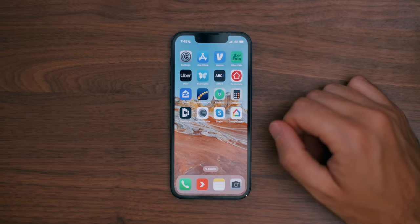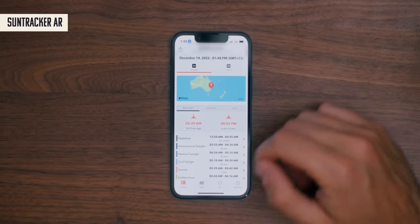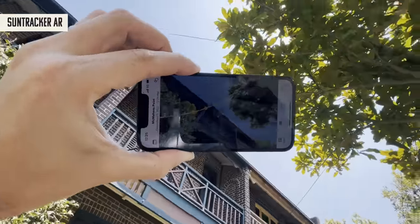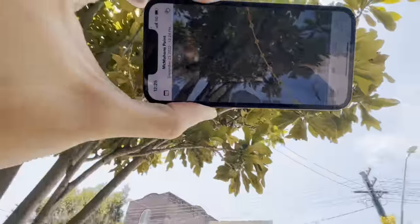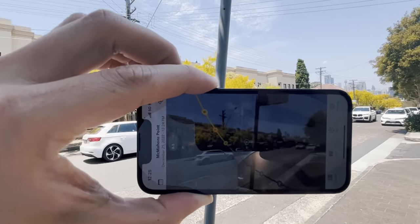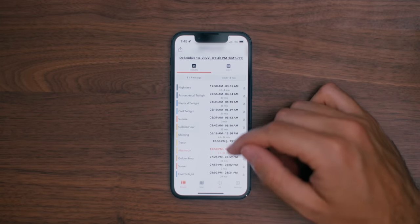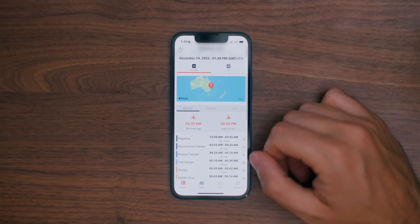One tool I found really helpful when we were looking for our house was the SunTracker AR app. Since natural sunlight was super important to us, we wanted to see where the sun would be at certain times of the day. When we were at an open house, we'd open up this app and see exactly where the sun tracked from sunrise to sunset. It was super handy.